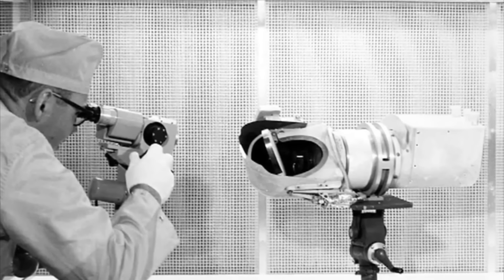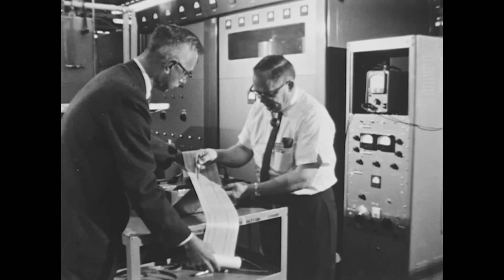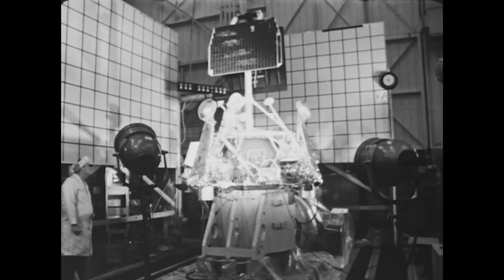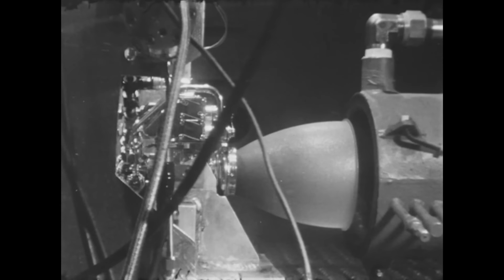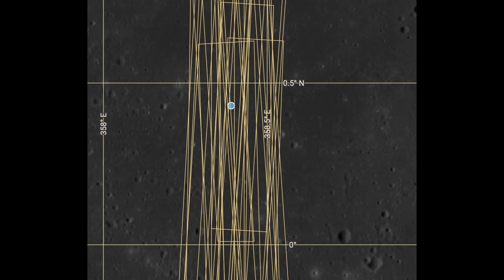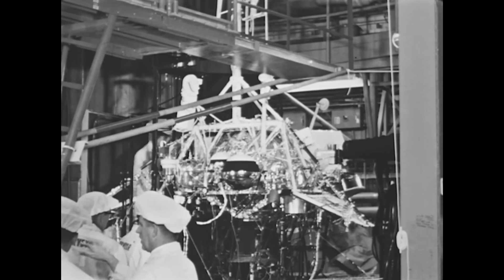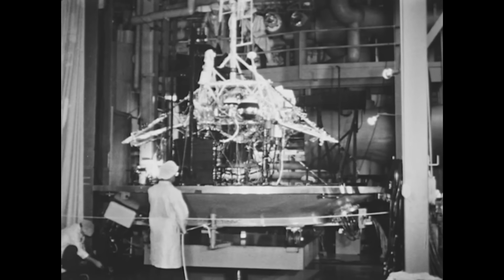Surveyor 2 had been lost mid-flight when a course correction went wrong — one of the vernier engines never fired and the spacecraft spun out of control. Surveyor 4 would also prove unlucky: about 30 seconds after ignition of the solid rocket motor, contact was lost and we don't know what happened. Most likely the casing ruptured and the vehicle exploded. There's no trace of it on the surface — the Lunar Reconnaissance Orbiter has imaged the region at about half-meter resolution and nothing has turned up, though even without an explosion it might not have hit with enough speed to leave a visible mark from orbit.